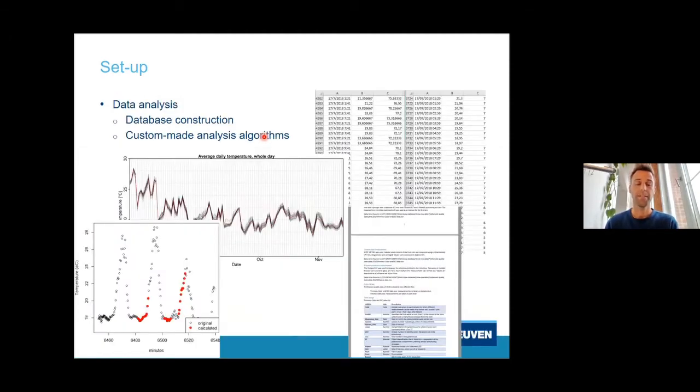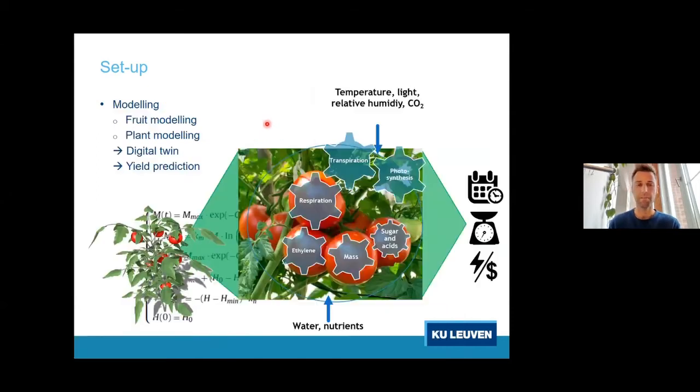The dashboard contains a lot of data, and data processing is often the bottleneck in smart farming — you have so much data, but what can you learn from it? We have been building databases and working on custom-made algorithms to process the data. We then want to take it a step further and build models based on the physiology and biochemistry of the plant, taking into account physiological processes occurring in the fruit and plant, such as photosynthesis, transpiration, and respiration.